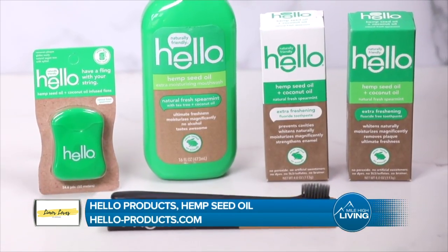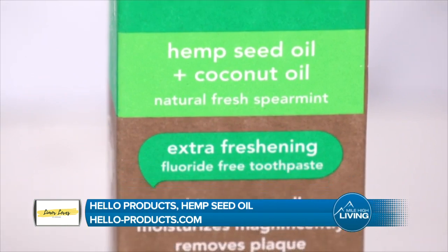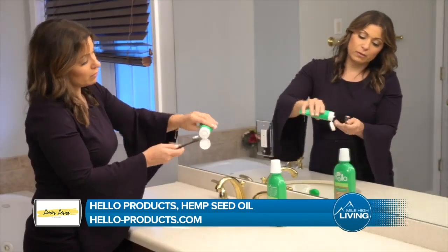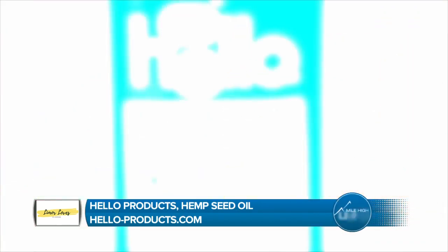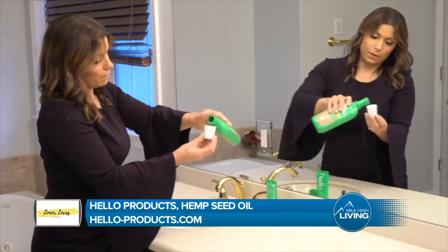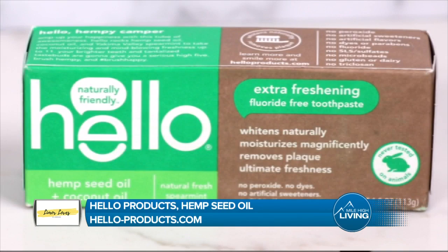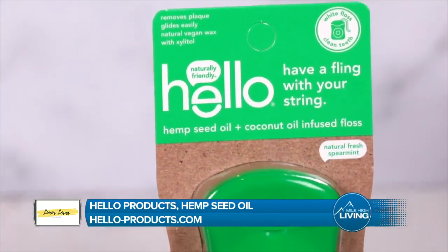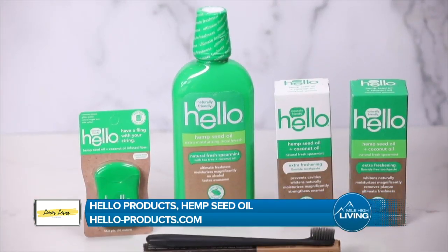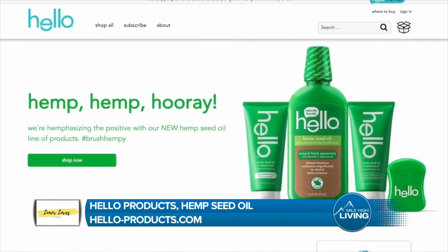Say hello to a brighter smile in 2020. Hello Products, the naturally friendly oral care line, just added another delicious flavor to their award-winning lineup: hemp seed oil. The collection includes new hemp seed oil and coconut oil extra moisturizing mouthwash, freshening fluoride-free toothpaste, freshening fluoride toothpaste, and Hello hemp seed oil and coconut oil infused floss. It's seriously so delicious. Visit hello-products.com.